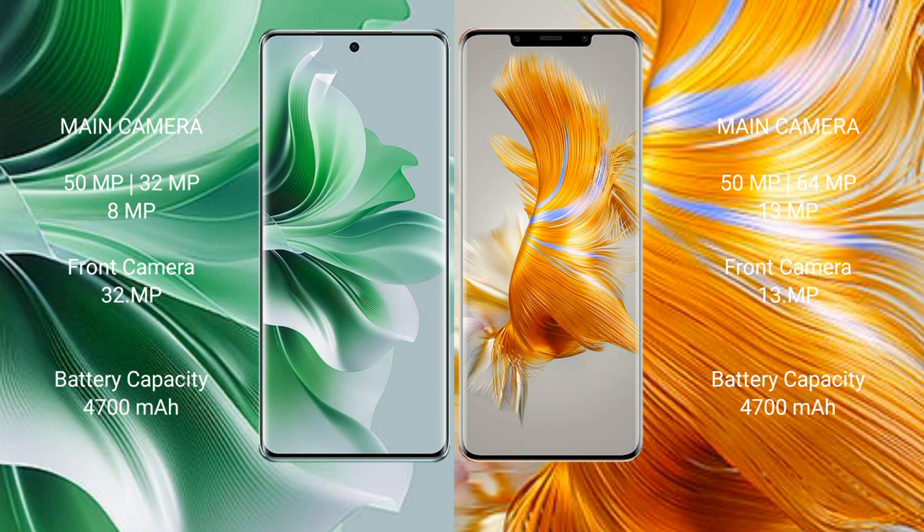OPPO Reno 11 Pro features a rear triple camera setup: 51MP plus 32MP plus 8MP, and a front camera of 32MP. Huawei Mate 50 Pro features a rear triple camera setup: 51MP plus 64MP plus 13MP, and a front camera of 13MP.